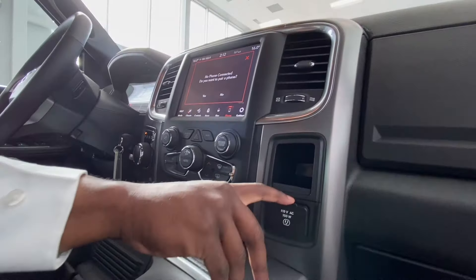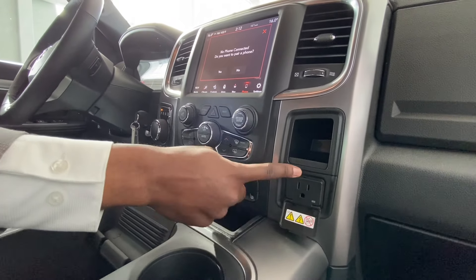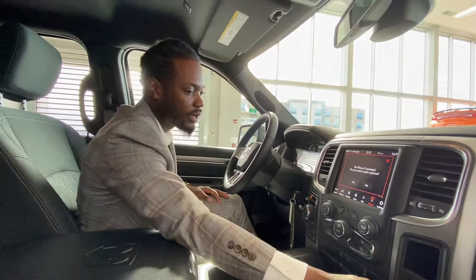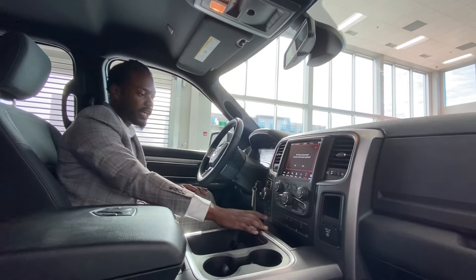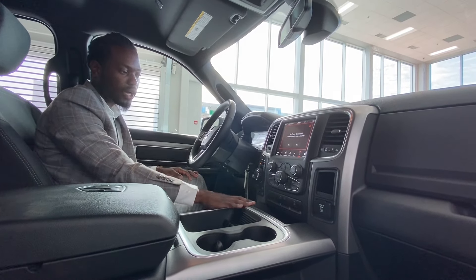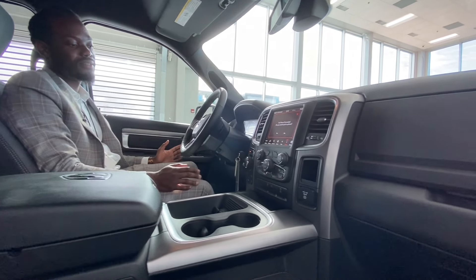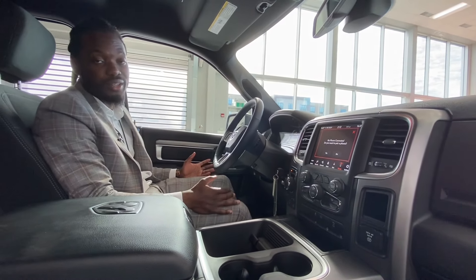If you need some heavy-duty charging, you got your 115-volt charger — open it right up, connect your toaster, blender, microwave, whatever you need. You got some storage down here as well, and if you move over to the left you got your two-wheel drive, two-wheel high and low with just the touch of a finger. Two seconds and you're already in four-wheel drive.